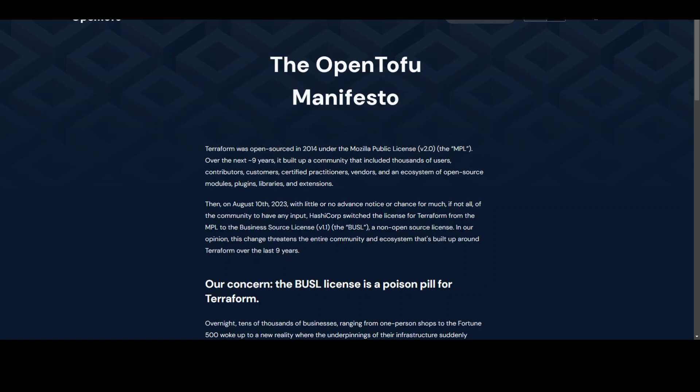Everyone is asking: will OpenTofu be compatible with future Terraform releases? The short answer is no one knows, but the community is going to decide what features OpenTofu will have. If you're using version 1.5.x, you should be good for some time.